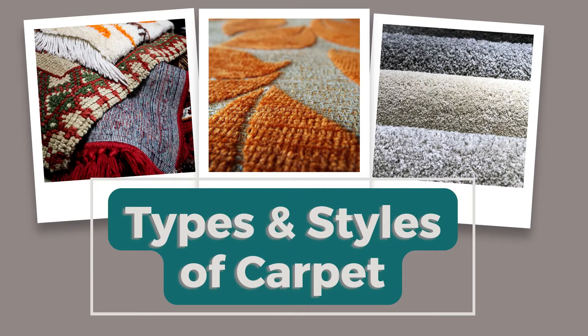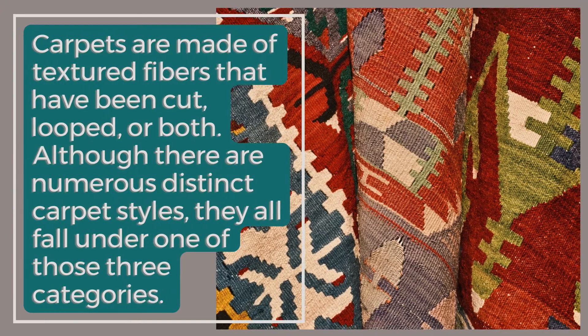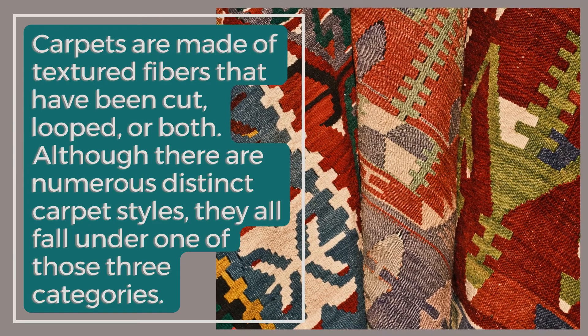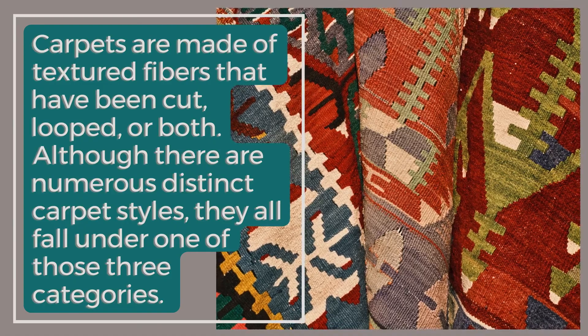Types and Styles of Carpet. Carpets are made of textured fibers that have been cut, looped, or both. Although there are numerous distinct carpet styles, they all fall under one of those three categories.